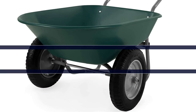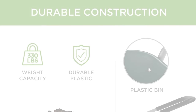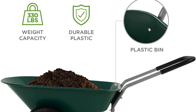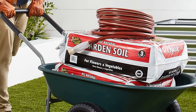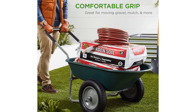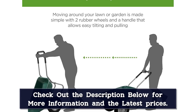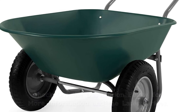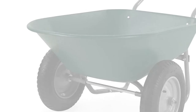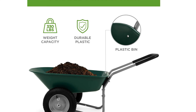Number 1. Looking for a wallet-friendly model? Check out this dual-wheel option from Best Choice Products. Made of a durable plastic bin and steel frame, the wheelbarrow holds 5 cubic feet and up to 330 pounds of bricks, gravel, soil, mulch, and other landscaping materials. While the tires are inflatable as opposed to flat-free, they're notably sturdy and suitable for various terrains. The plush padded handlebar makes for comfortable maneuvering, and it doubles as a stand for stationary use.